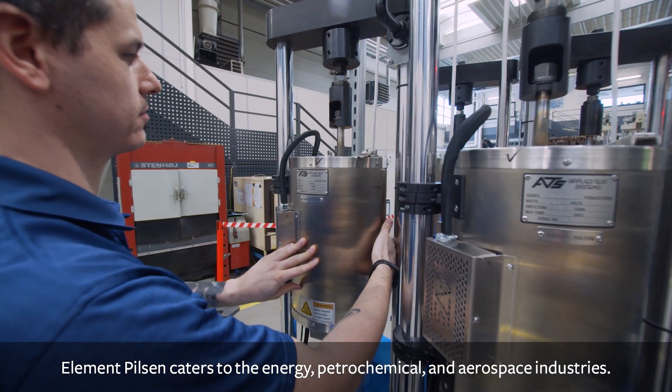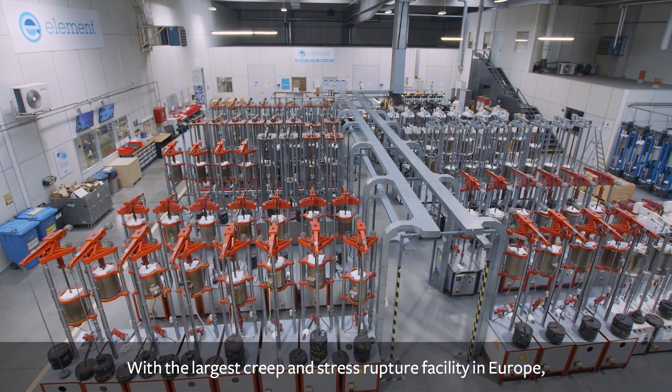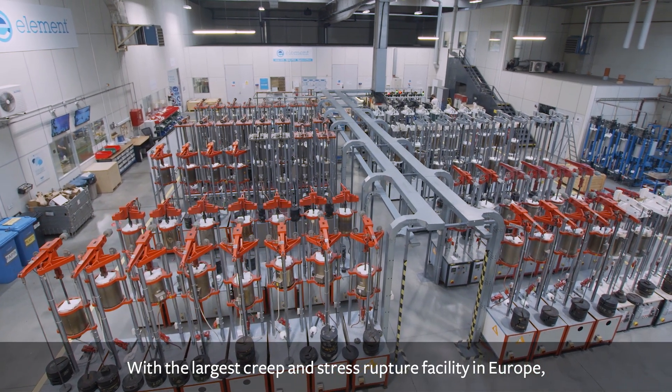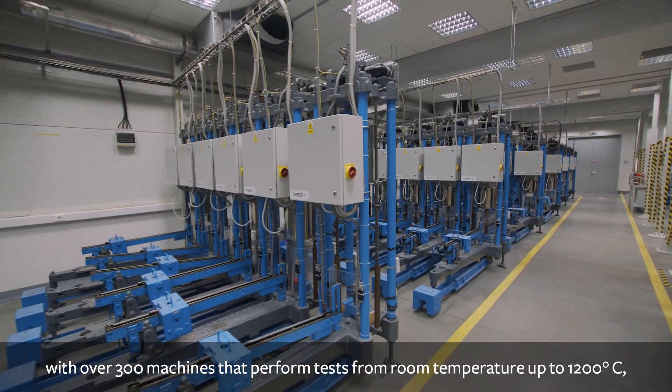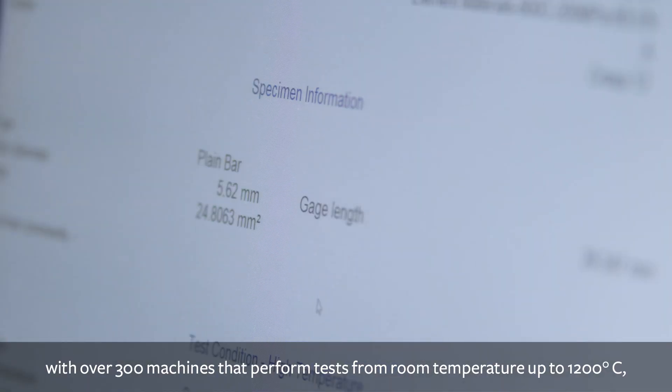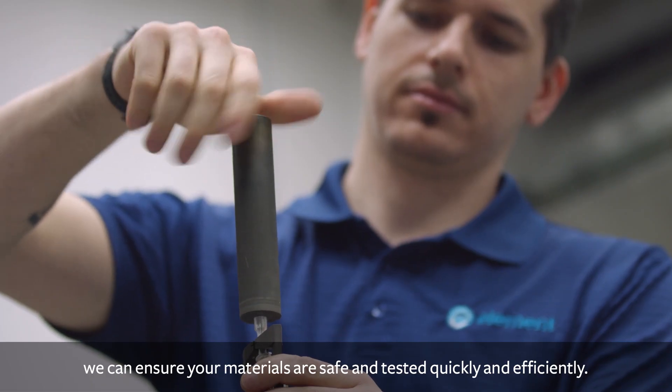Element Pilsen caters to the energy, petrochemical and aerospace industries. With the largest creep and stress rupture facility in Europe, with over 300 machines that perform tests from room temperature up to 1,200 degrees Celsius, we can ensure your materials are safe and tested quickly and efficiently.